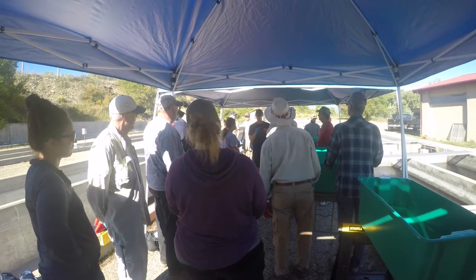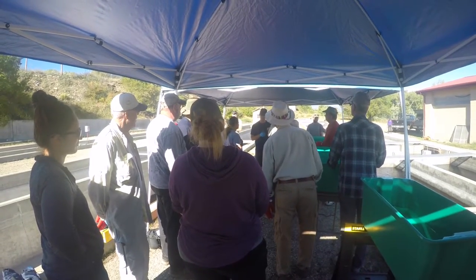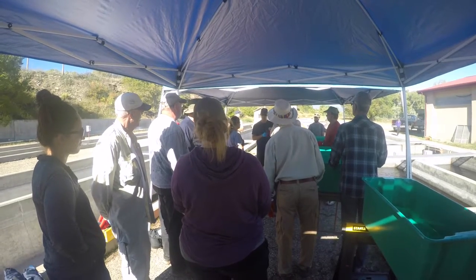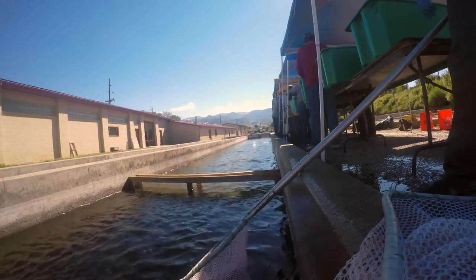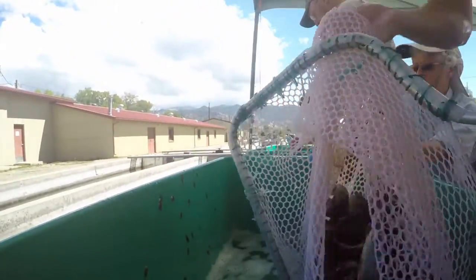But that's not the whole story. Crossing rainbow and cutthroat trout yields a cut bow. To increase the growth rate of cut bows, half of the 85,000 trout have three chromosomes. These fish have no reproductive organs, so instead of growing gonads, the fish gain mass.